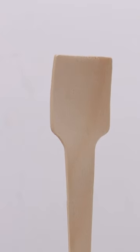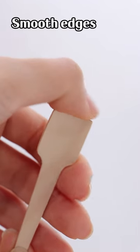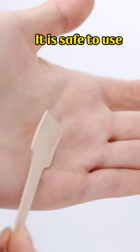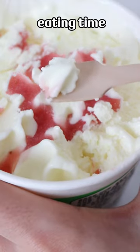The width of the spoon head is 20mm. Shower spoon design with smooth edges and no splintering. It is safe to use. Bring you a convenient and environmentally friendly eating experience.